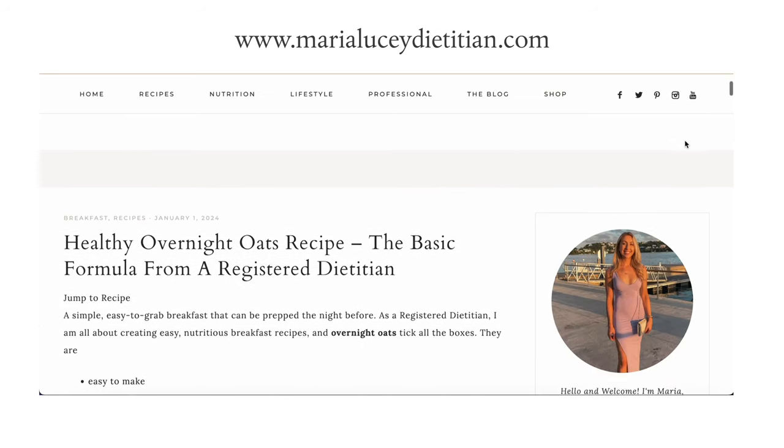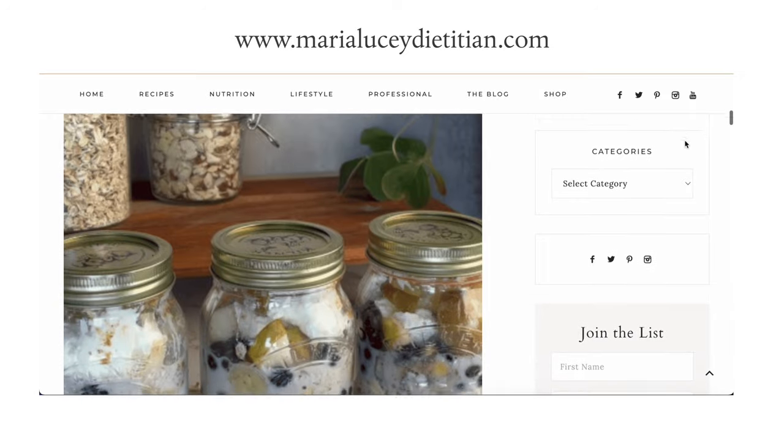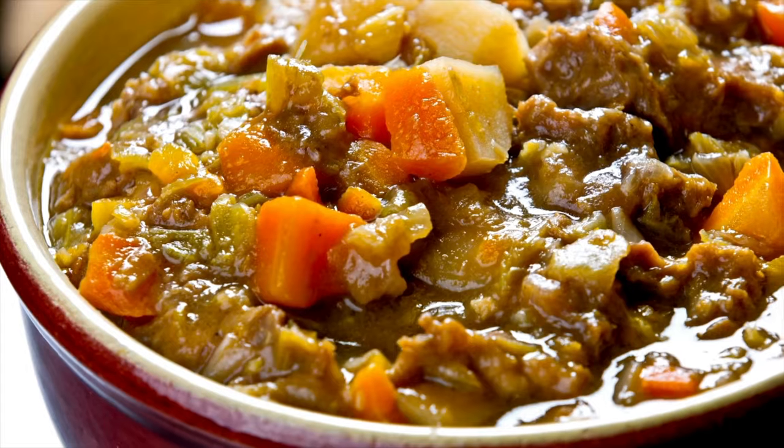My top tips: I encourage clients to try having a bowl of porridge for breakfast or overnight oats. You can make overnight oats the night before and make several servings at a time, so they're really easy to grab in the morning with no fuss. I have a full article on my website about how to make overnight oats in a way that's really delicious. Oat bran can simply be sprinkled over your porridge, cereal, or yogurt in the morning. Oat cakes make a really nice snack — great with almond butter or hummus. Barley can be added into stews, casseroles, and soups, or even used in risotto instead of rice.